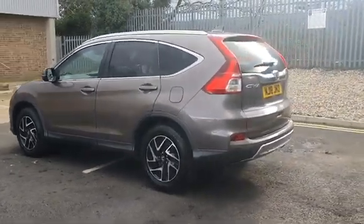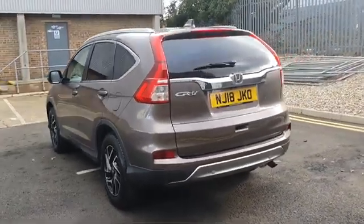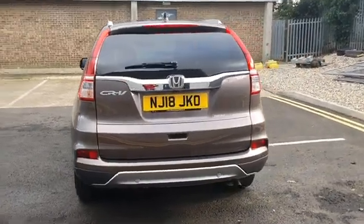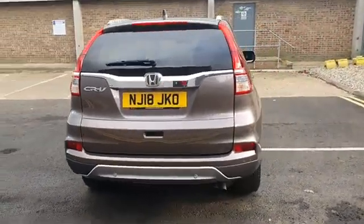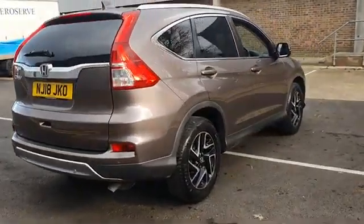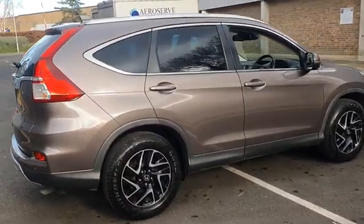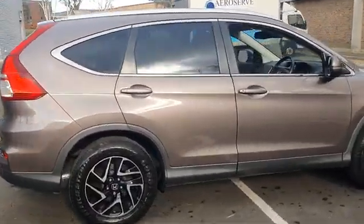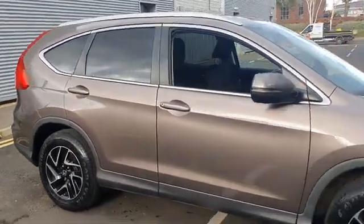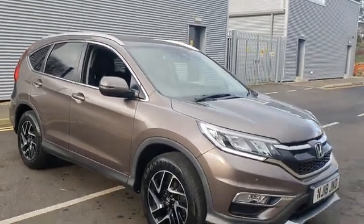We also ensure there is a minimum of nine months left until your next service and MOT are due, giving you complete peace of mind. Our teams constantly monitor the used vehicle market to ensure we offer all of our used stock at the most competitive prices. With hundreds of vehicles in stock across our group and the ability to offer a flexible range of finance packages, we are confident we can help find you your next car.